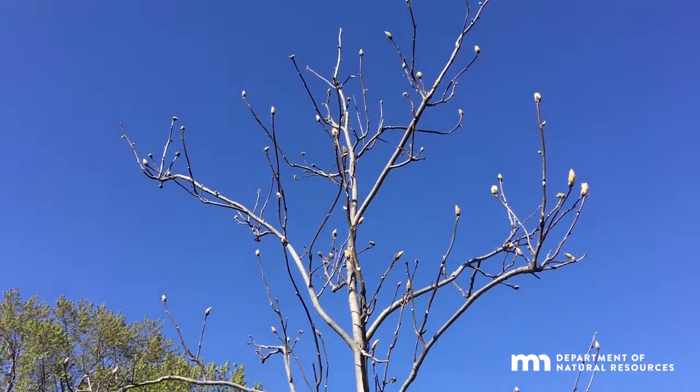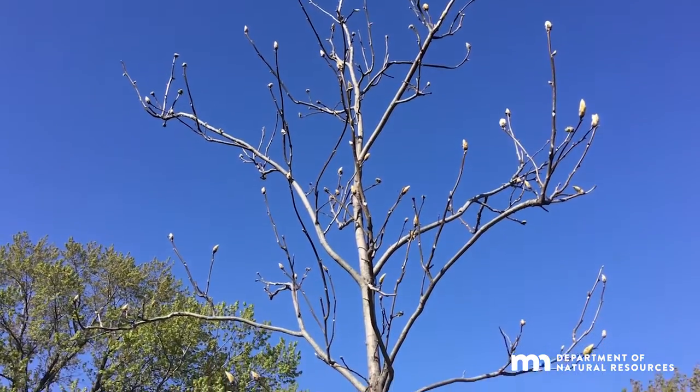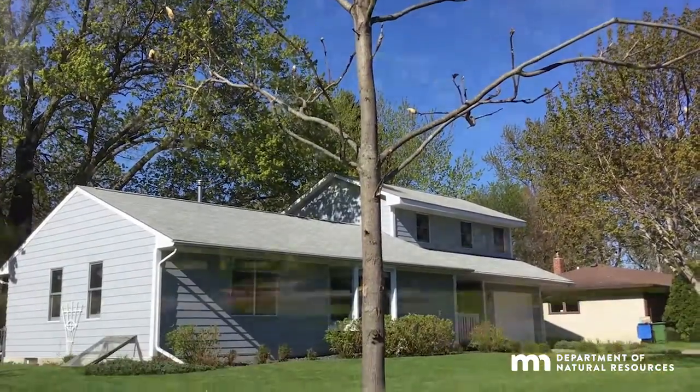When mature, this tree will be 60 to 100 feet high, with a crown spread of 50 to 70 feet. Planting it on the south side of your home, as this one is, will provide shade that will reduce your need for summer air conditioning.